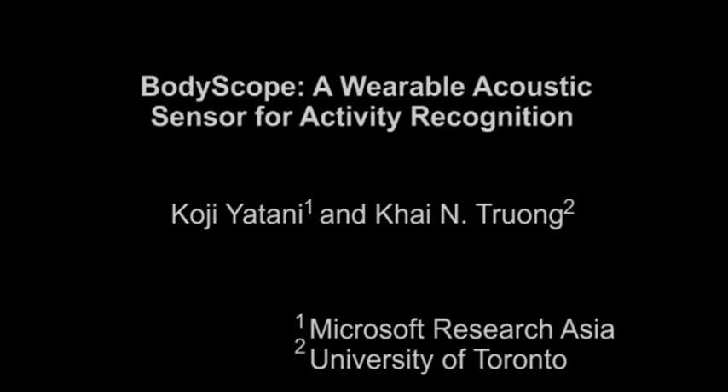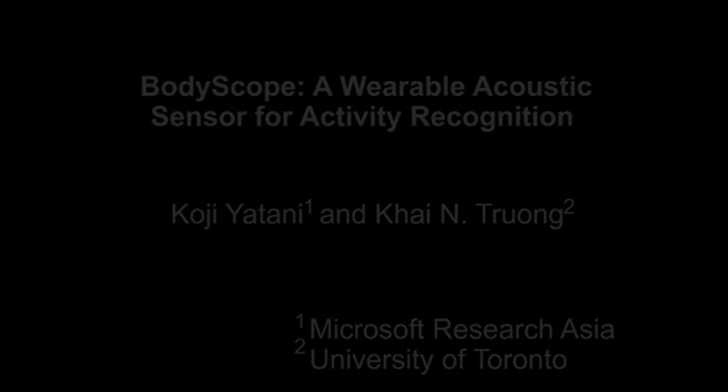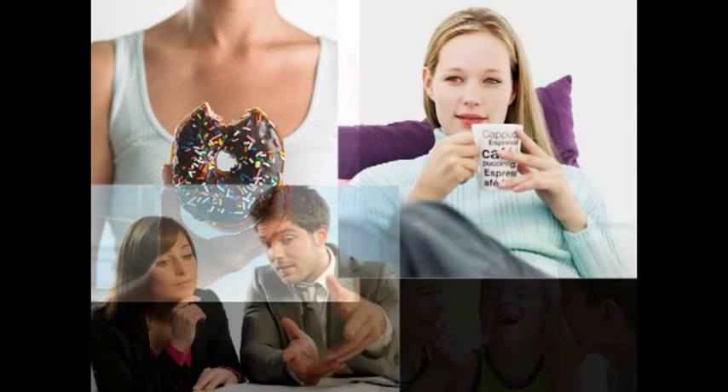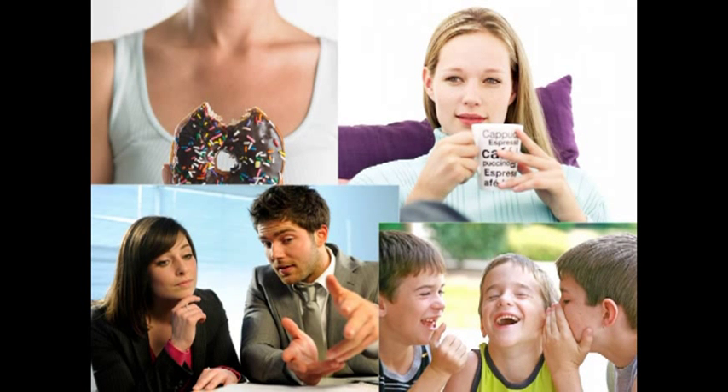Sophisticated, context-aware applications often rely on accurate recognition of various user activities. In this project, we focus on the sound produced from different activities that involve the user's neck and mouth. The user produces different sounds when she is eating, drinking, talking, and laughing. Thus, these sounds may contain useful information for inferring user activities.